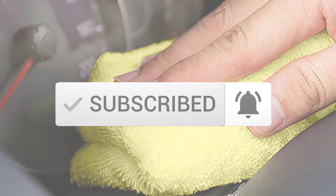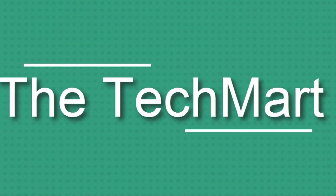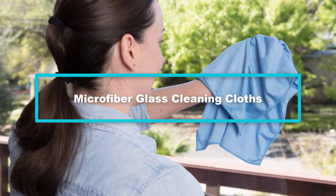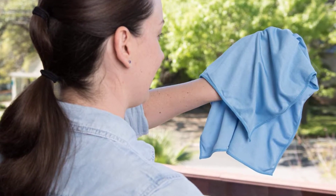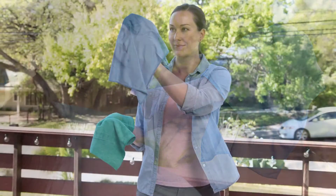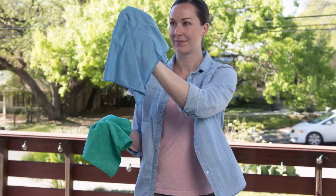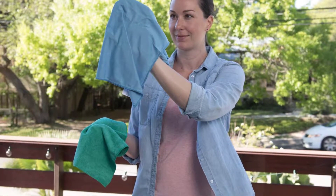Starting at number 5, we have the Microfiber Glass Cleaning Cloths. One of the most annoying things that most cleaners encounter is when the towel starts to become stiff after washing it several times. This towel is different because it does not matter how many times you clean it — the quality will remain. For people who love to leave their windows looking sparkling clean, use the blue glass towels to remove dirt. First wipe the glass with the damp green towel, then use the blue towel to wipe it clean.